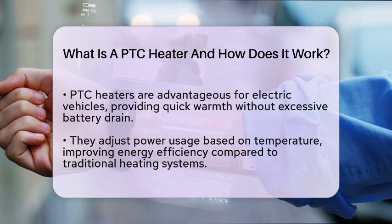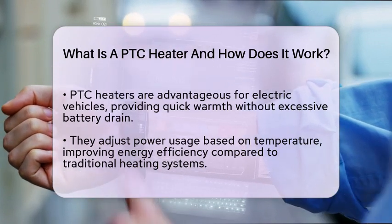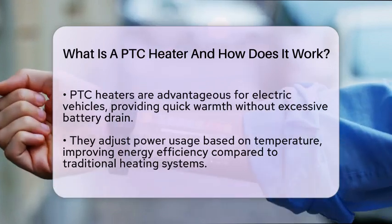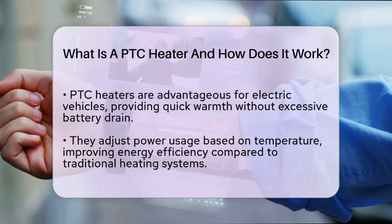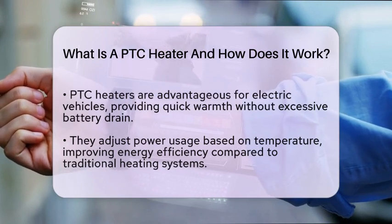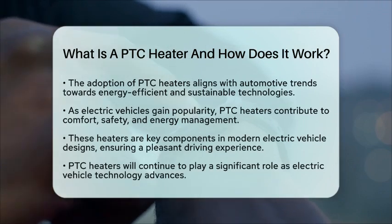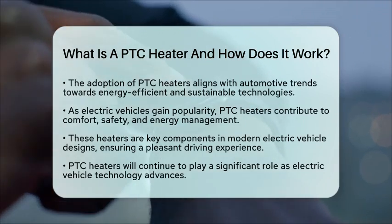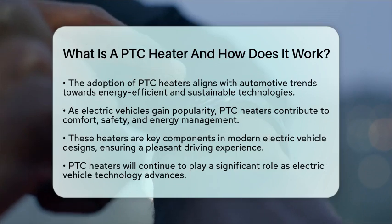As we look at technology trends in the automotive industry, the rise of PTC heaters reflects a shift towards more energy-efficient and sustainable solutions. Electric vehicles are becoming more popular, and components like PTC heaters play a vital role in balancing comfort, safety, and energy efficiency.